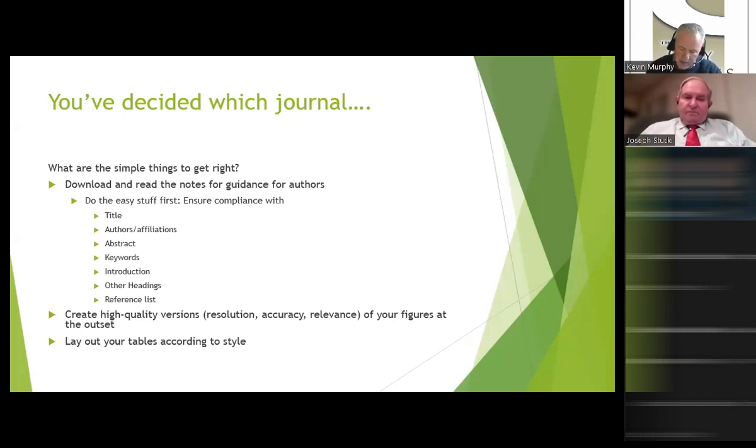We've always focused on asking authors to produce artwork of the highest standard possible from the outset. The reason is that you'll have to do that at some stage anyway if you plan to publish. So you might as well get it right from the start, to the standard asked for in the notes for guidance. This is one of the things that slows papers down at acceptance and production stage more than anything else — figures not being quite of the right standard. We also ask that you lay out your tables in accordance with the style in our notes for guidance for authors.